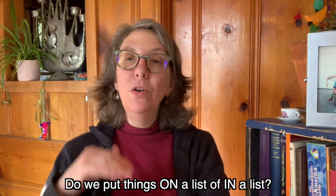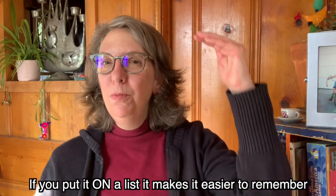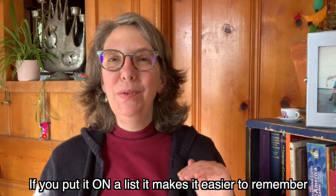I find that this one is confusing for students: do we put things on a list or in a list? If you wrote it down, you know that we put things on a list. For example: will you write down the things you want from the grocery store on a list? Or: if you put it on a list, it makes it easier to remember.